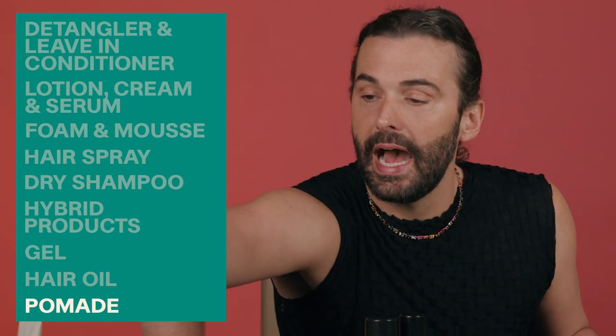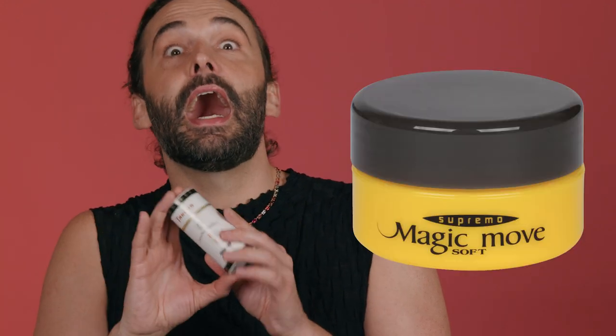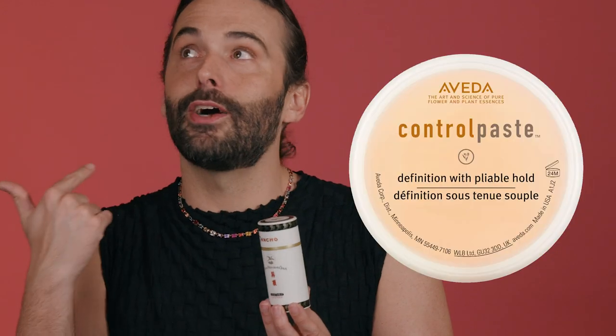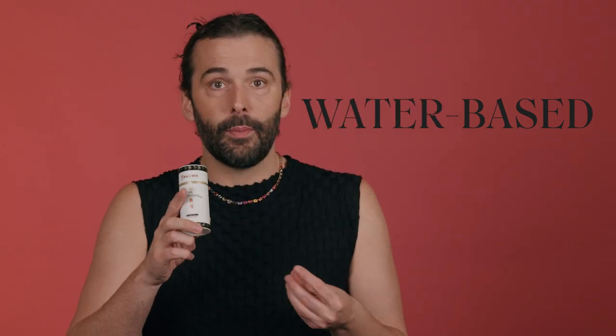Then you also have pomades. Tancho stick would be a pomade. Kevin Murphy has some great pomades. I love this one pomade called Magic Move. I also love Aveda's Control Paste. Pomades are really fun — there are clay-based pomades and more water-based pomades. Pomades can be used on wet hair or dry hair. They're a great styling product.